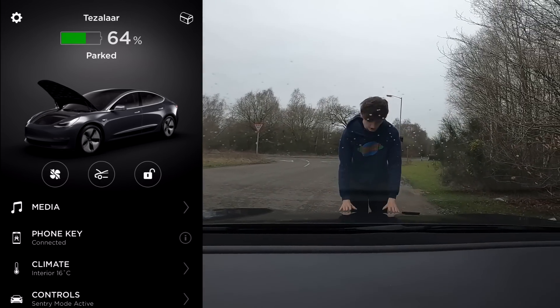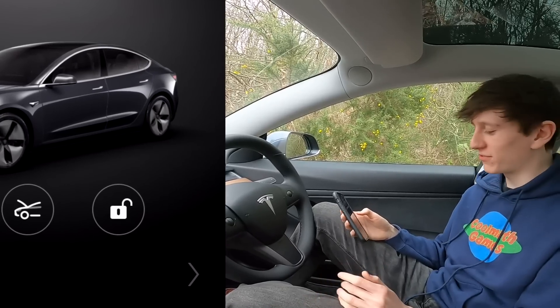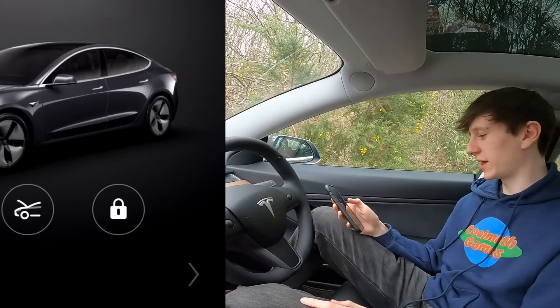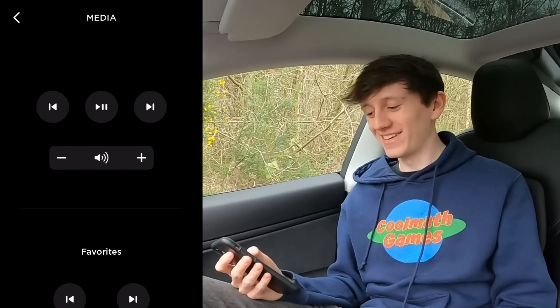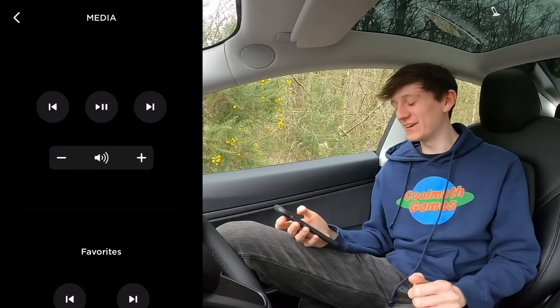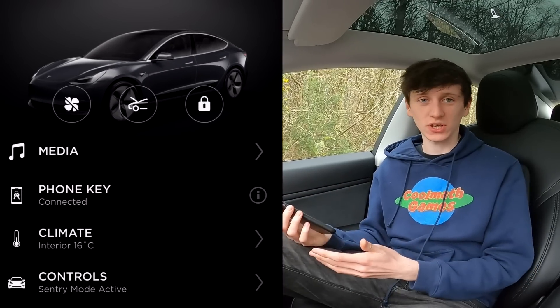You can also lock and unlock the car from wherever you are. When you lock it, the mirrors fold in and it does a little beep just to let you know. With media, we can control what music is on — I guess this could be handy for people sat in the back seat. You can skip songs and change the volume and all that. Phone key just shows that my phone is connected and you can use it as a key, so when you get near to the car with the phone in your pocket it just automatically unlocks.